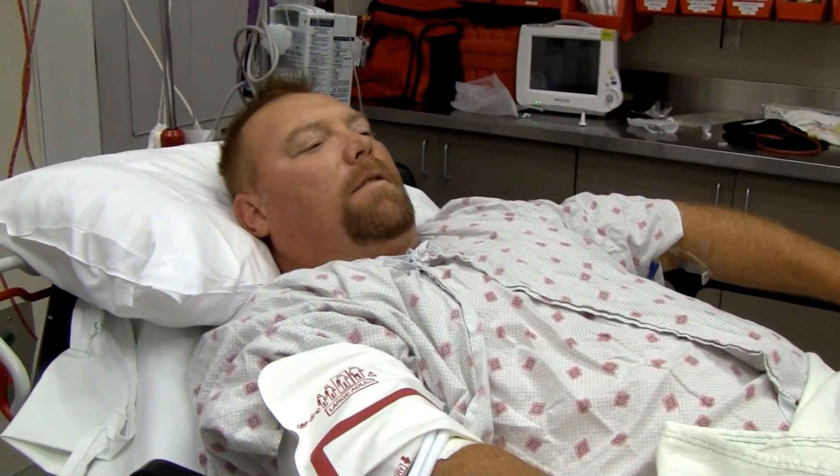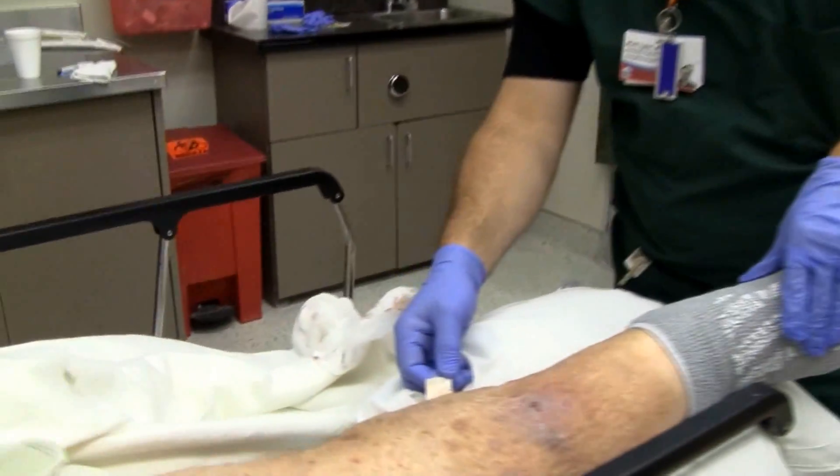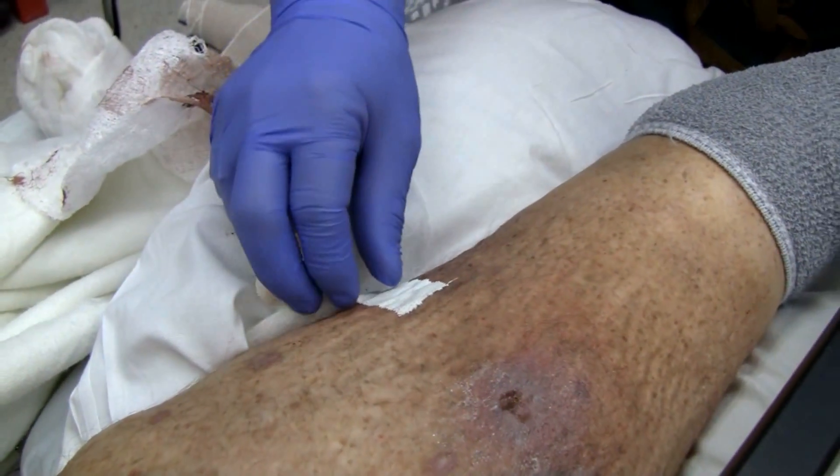He lost 30 to 35 — I'm guessing about 25 percent of his blood just from the bleeding. Dr. Lyon, can you tell me what you saw when the patient came in? He had a large pressure dressing on to tamponade the blood.